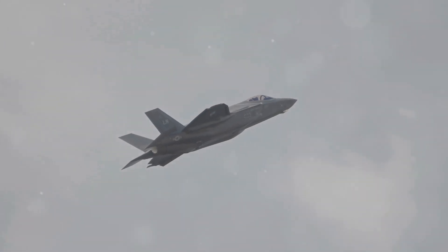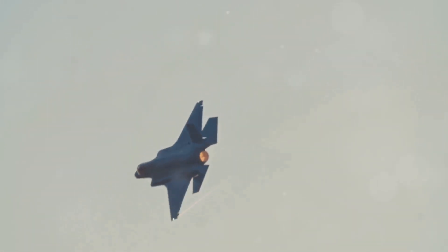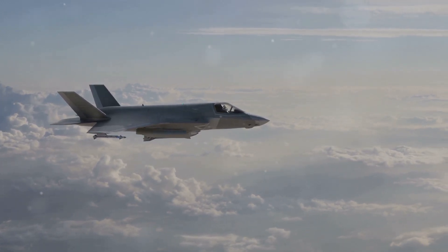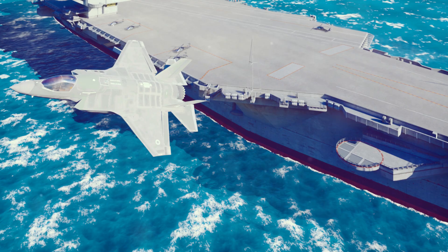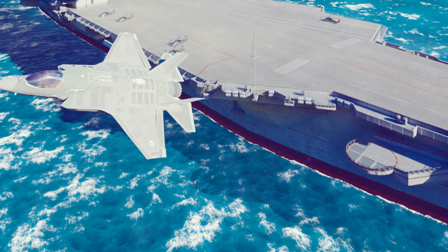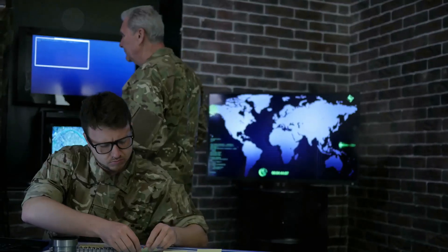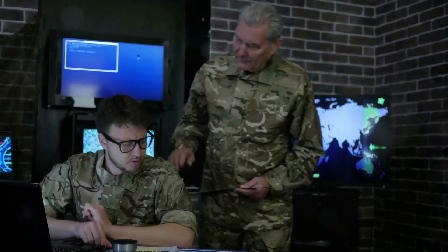Stealth technology gives the F-35B a significant tactical advantage. It allows the aircraft to operate in contested airspace, effectively bypassing enemy defenses. This is essential in modern warfare, where adversaries are increasingly relying on sophisticated air defense systems. Stealth allows the F-35B to strike high-value targets with impunity and provide support to friendly forces without being detected, making it a valuable asset for any military operation.